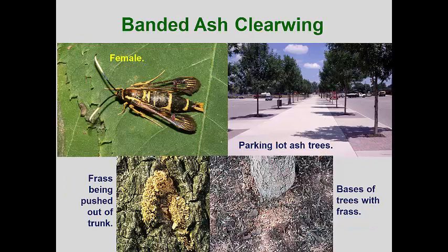Before the emerald ash borer arrived in North America, the banded ash clearwing was the most important borer attacking ash trees. This pest is found across North America and the adults look like dark brown wasps with yellow bands across the abdomen. The males and females are just a little over an inch long, and males have more slender abdomens. Like many borers, the adult females tend to lay eggs on stressed ash trees or trees with some physical damage. In street lawns and parking lots, trees are often pruned up to provide space for cars and people, and the pruning scars can be attractive to this pest. This borer is a bit different than the other clearwings: the larvae first burrow in the phloem and cambium, but soon burrow deep into the xylem, so girdling damage is uncommon with this species.